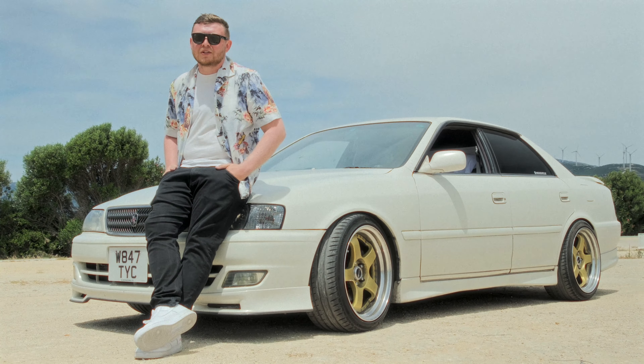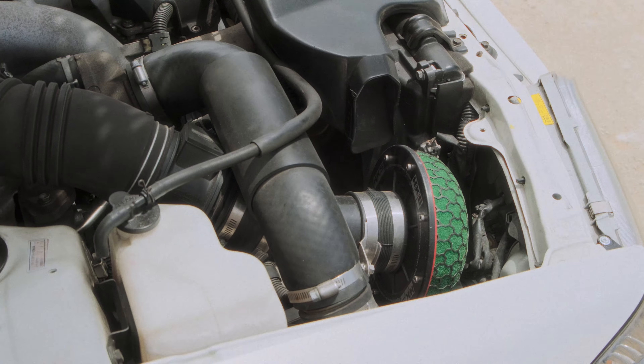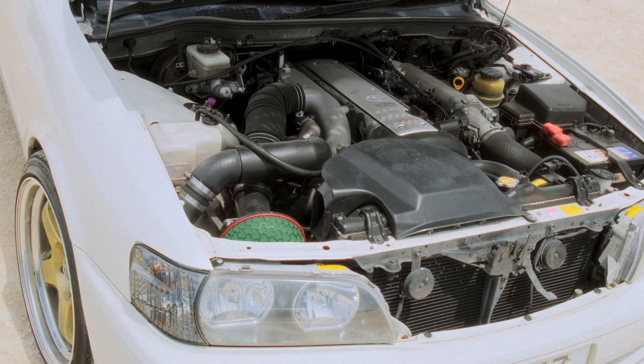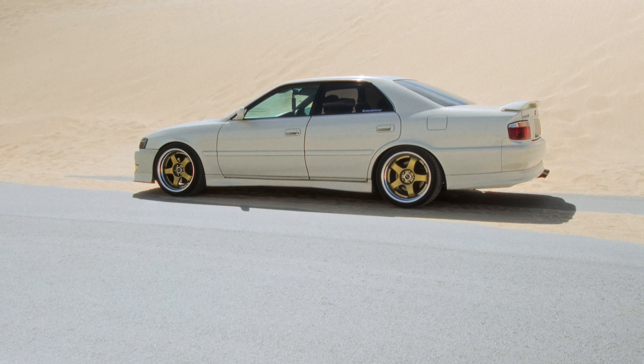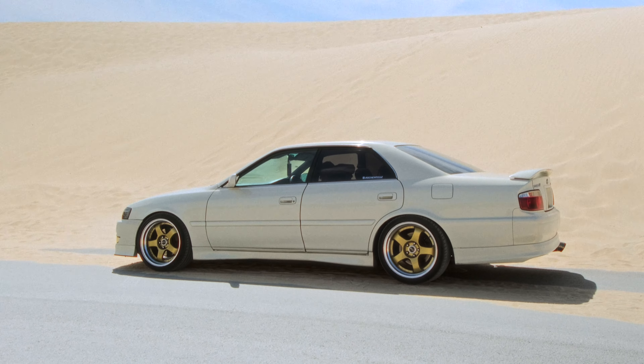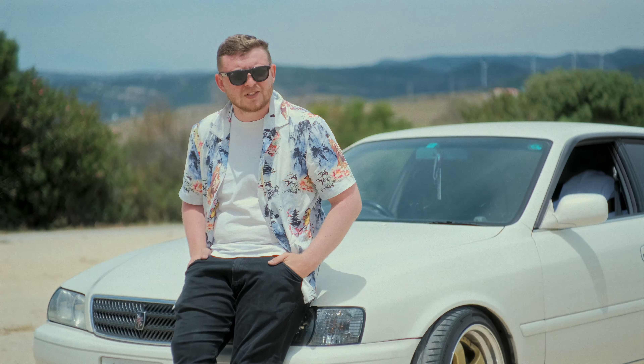When I got it I put an exhaust on it, intake, manifold, and a full engine refresh. When I got it it was completely dusty and full of dirt, but since then I've cleaned it and it's in a better state now. I got the car from Okayama — it took three months to get to England on the boat and another two weeks to register.